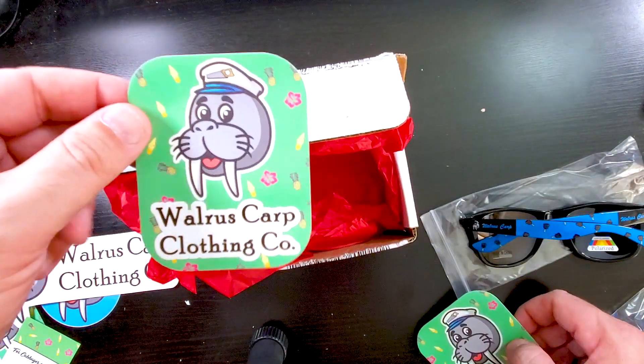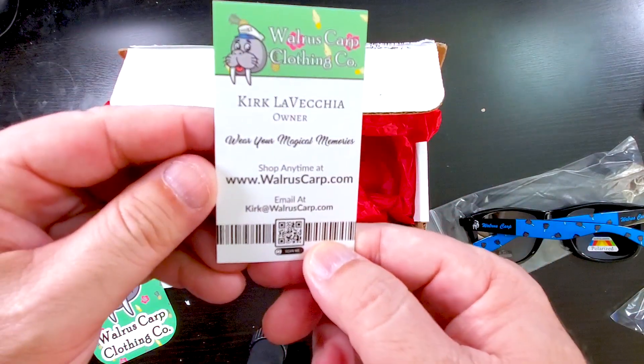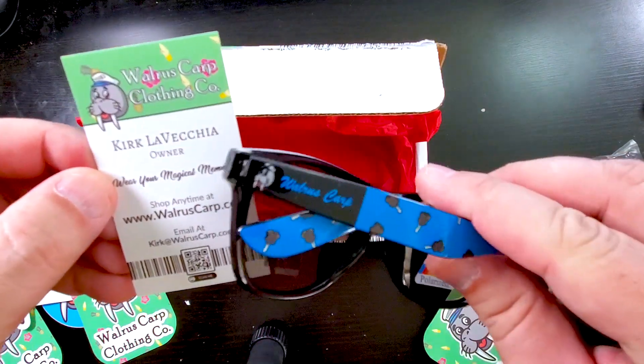Thank you again guys for Walrus Carp Clothing. Make sure you check these guys out. Here's the information for the website in case you want to go check them out. They had a bunch of other stuff as well, not only these sunglasses. Here are the glasses on. Thanks again to Walrus Carp for these awesome glasses. Until then guys, stay awesome. See ya, bye.